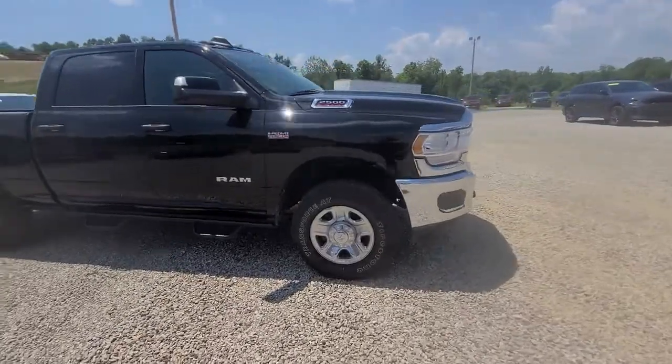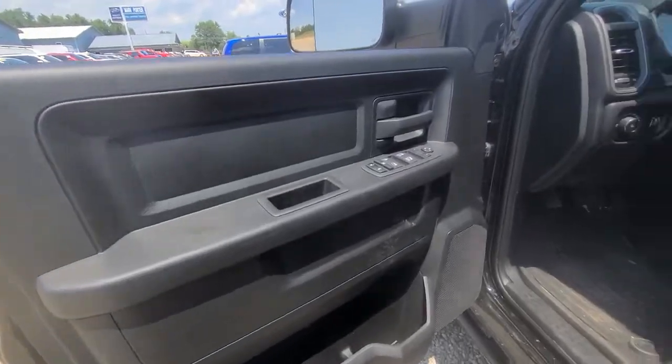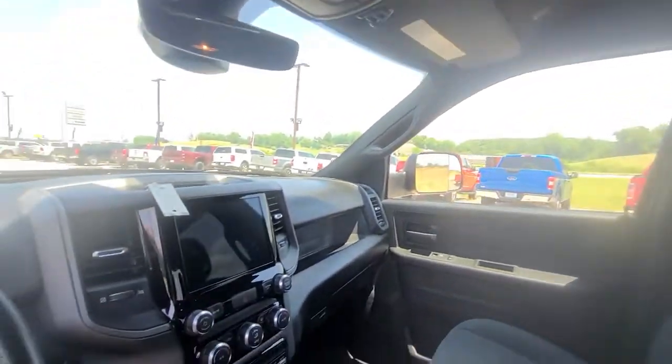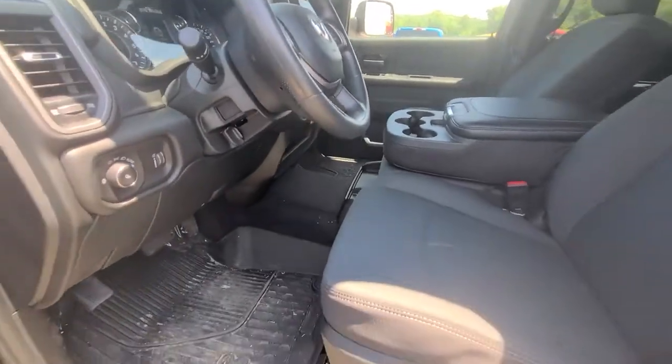These are just some of the great options this vehicle comes with: navigation system, backup camera, 4x4, dual zone AC, electronic stability control, tow hooks, intermittent wipers, tire pressure monitoring system, power windows, and telematics.